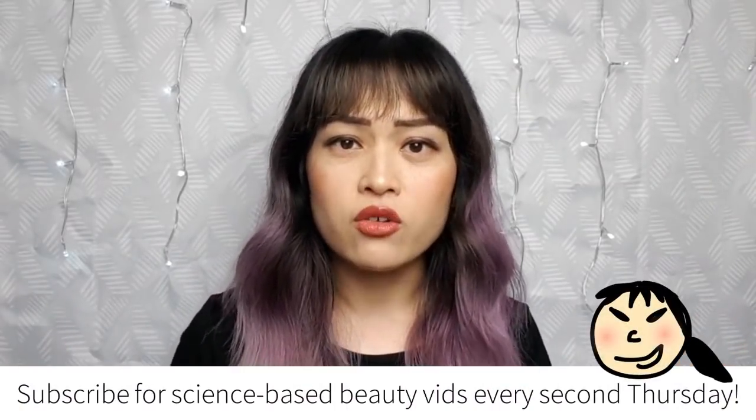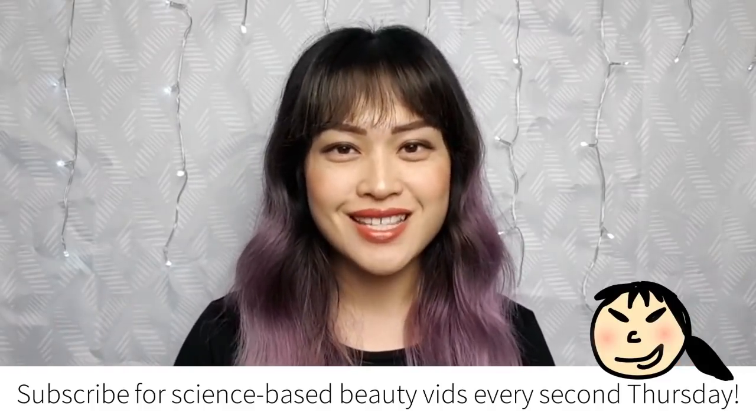What is activated charcoal? What does it do, and does it work? Here's the science.